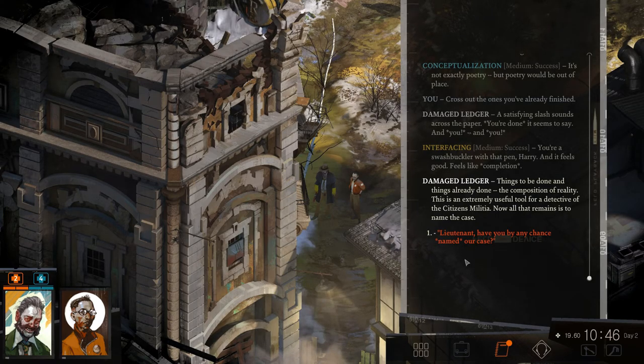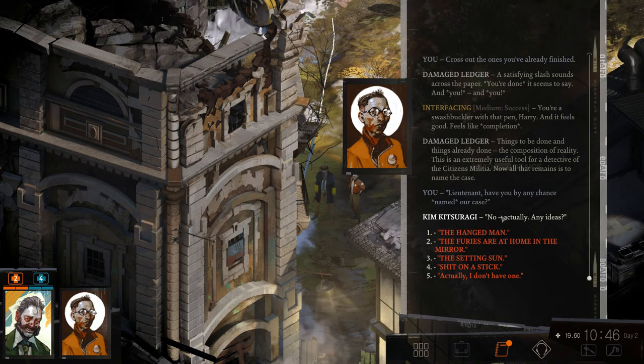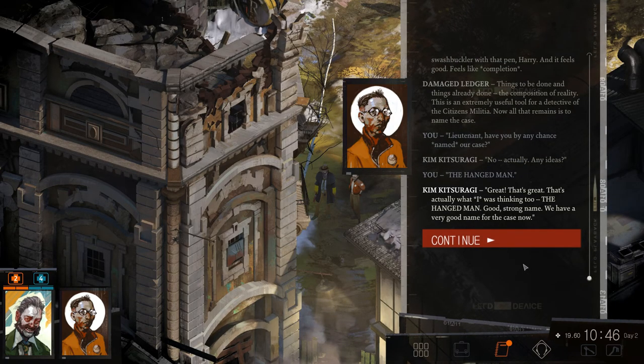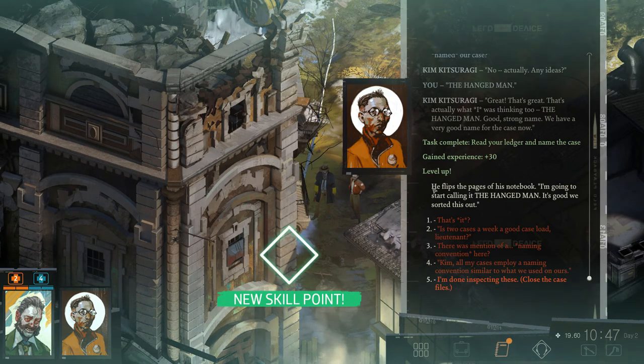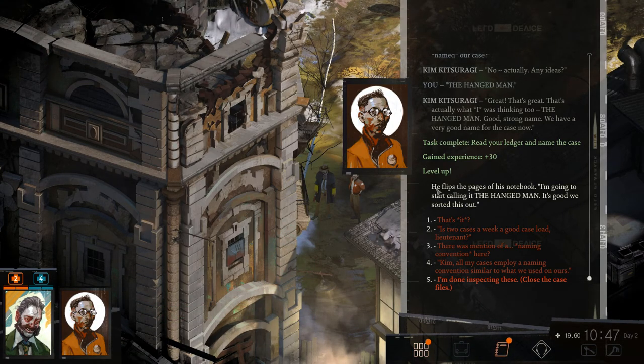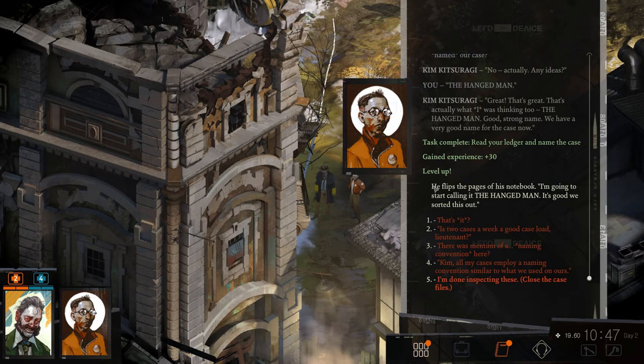Things to be done, things already done — like the composition of reality. An extremely useful tool for a detective of the citizen militia. Now all that remains is to name the case. Lieutenant, have you named our case? No, actually. Any ideas? 'The Furies Are at Home in the Mirror'? 'The Hanged Man'? Yes — great, that's actually what I was thinking. 'The Hanged Man' — good, strong name. We have a very good name for our case now. Level up.